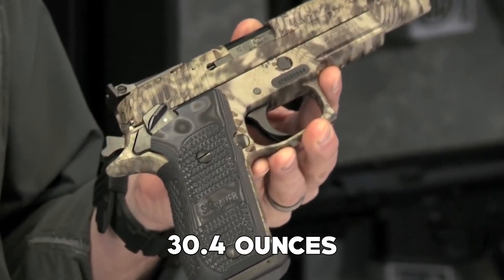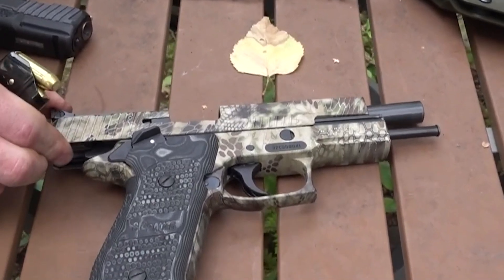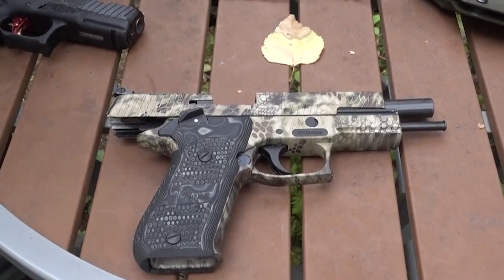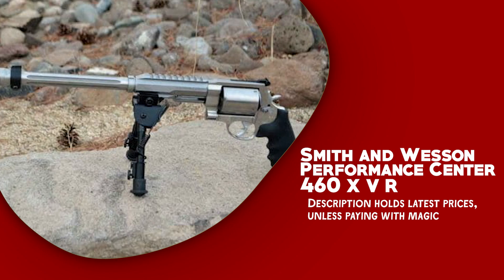It weighs 30.4 ounces, making it lightweight and easy to handle. It performed flawlessly during testing, exhibiting impressive accuracy and minimal malfunctions.